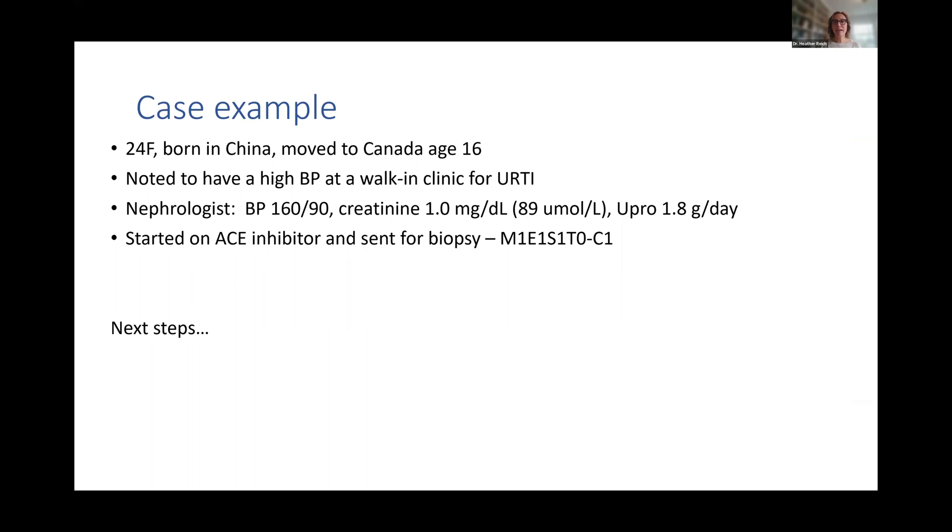This is an example of a patient whom I have followed for some time. Some of the demographics are changed for anonymity. This is a 24-year-old woman born in China who moved to Canada at age 16. She was noted to have hypertension at a walk-in clinic when she presented for an upper respiratory tract infection and was ultimately referred to a nephrologist. At the time of referral, she had a blood pressure of 160 over 90, a creatinine of 89 micromoles per litre with a GFR over 100, and her proteinuria was 1.8 grams per day.